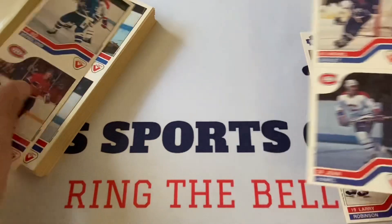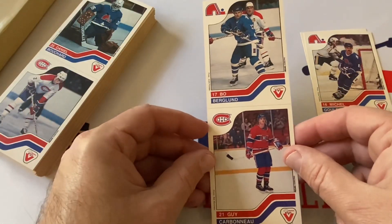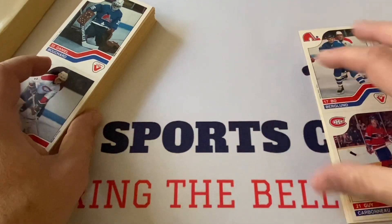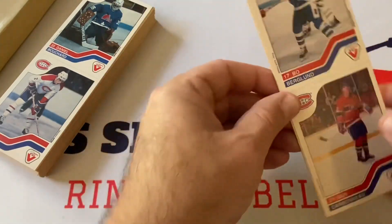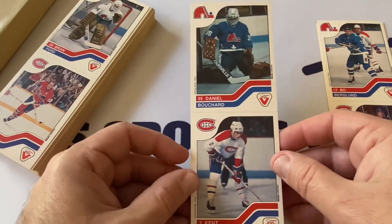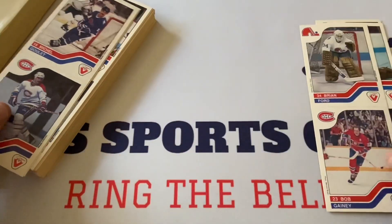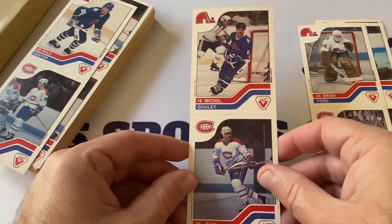Here we go: Michelle Goulet and Jean Hamel, Robinson and Farish, Beau Berglund and Guy Carboneau. These are really cool — awesome. I had not heard of this release before; I just happened to stumble across the auction and got it for a super low price — I don't think anyone was paying attention to it. Daniel Bouchard and Kent Carlson, Brian Ford and Bob Ganey.